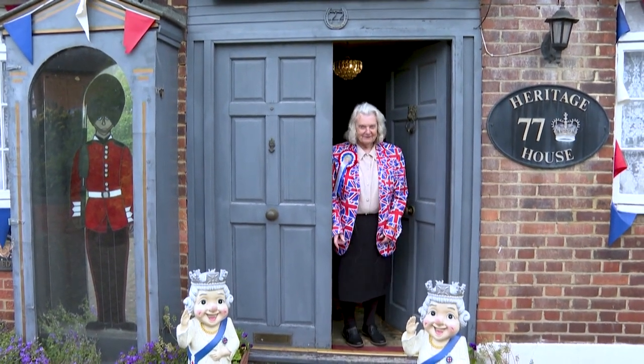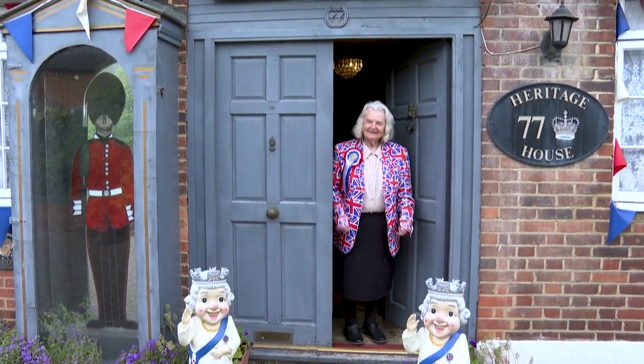Hello there, hi. Welcome to Heritage House. Come on in, I'll show you around.